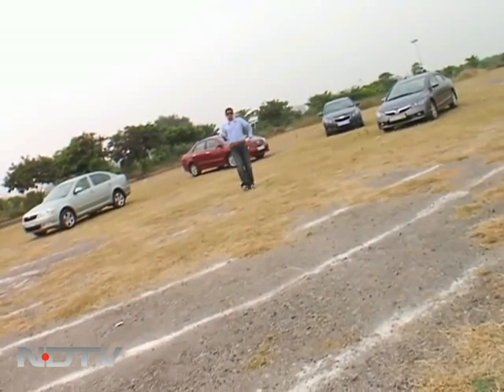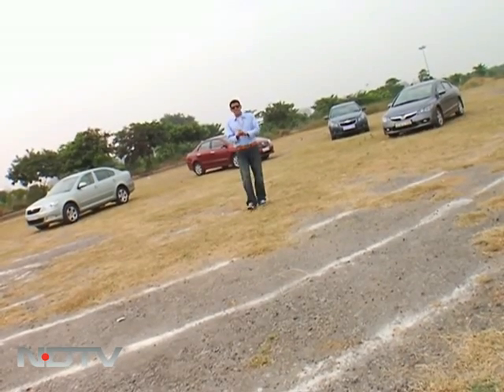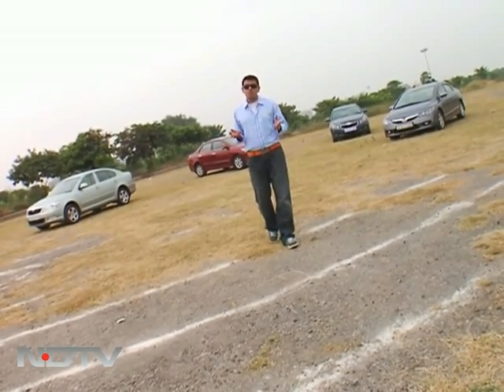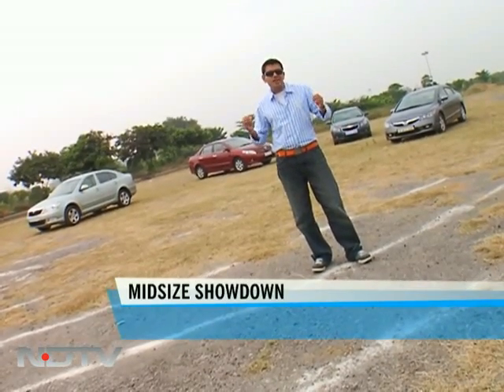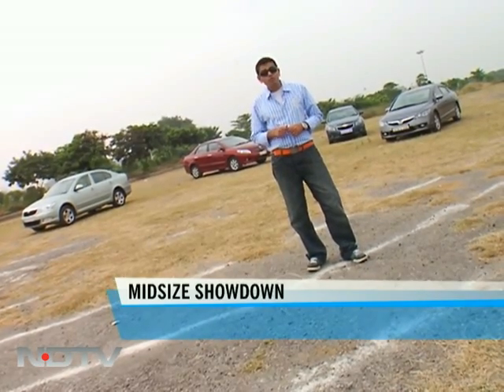Alright, first at the top of the program — if you've got money to burn, we will tell you how to spend it wisely. All these cars are looking more and more enticing, and more and more of you are buying these cars as well. We're talking about the mid-size segment that's really hotting up. So which one makes the best buy? Well, that is what we will find out for you right now.